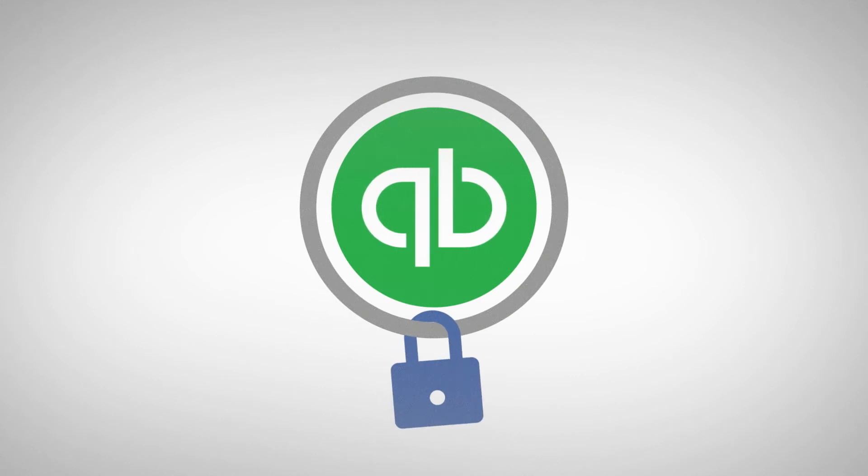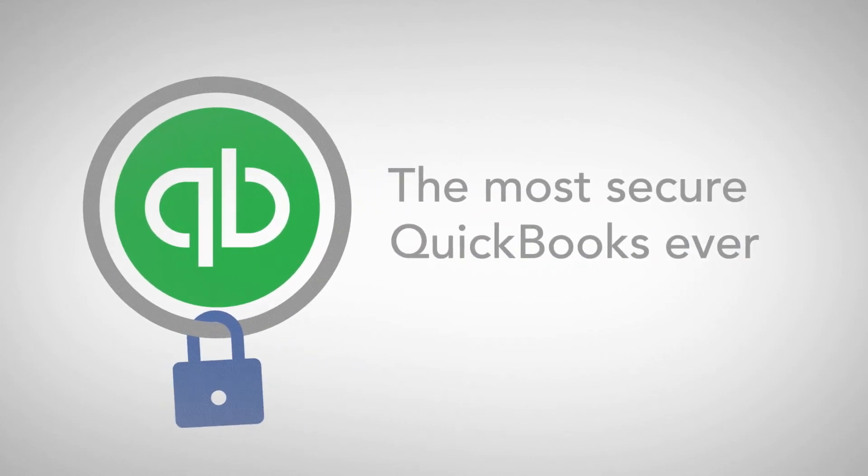No matter where you use QuickBooks, bank-level security and automatic data backups mean this is the most secure QuickBooks ever, ensuring you'll never have to worry about losing your info.